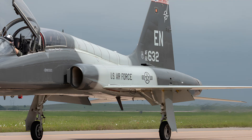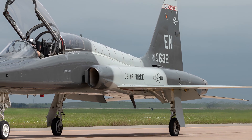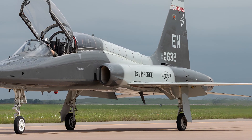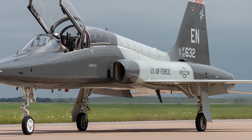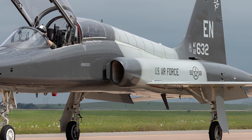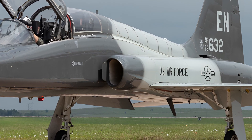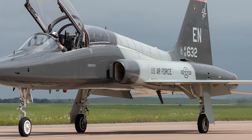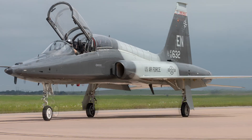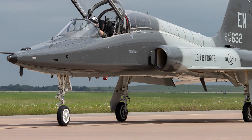The cockpit is where the biggest transformation has taken place. The traditional analog dials have been replaced with a fully digital glass cockpit system featuring large multi-functional displays, advanced HUD technology, and state-of-the-art navigation and communication systems. This update allows pilots to transition seamlessly from training aircraft to modern fighters like the F-35 or F-22, preparing them for real-world missions.